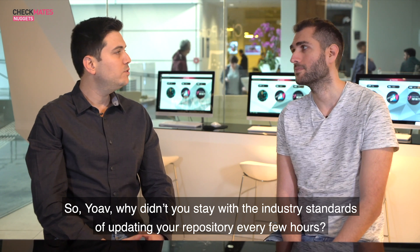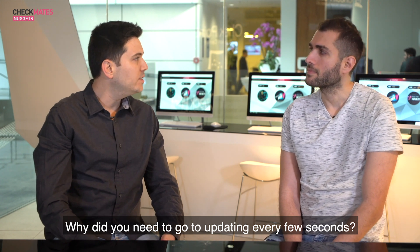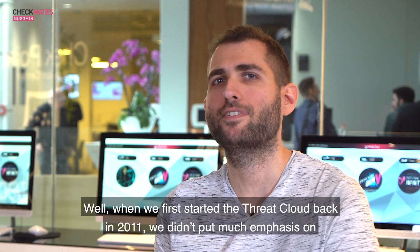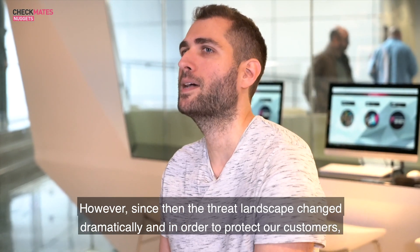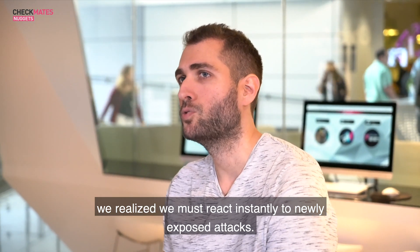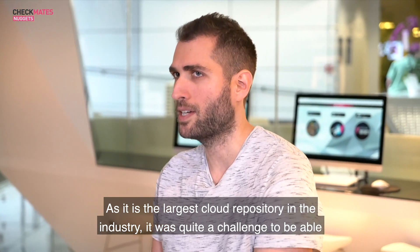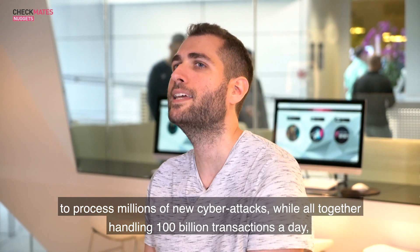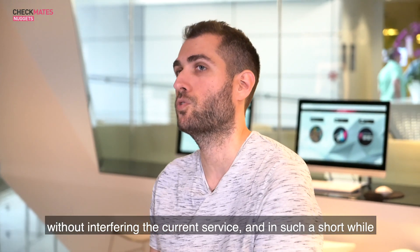Why didn't you stay with the industry standard of updating your repository every few hours? Why did you need to go to updating every few seconds? When we first started ThreatCloud back in 2011, we didn't put much emphasis on sharing threat intelligence on the spot. However, since then the threat landscape changed dramatically. In order to protect our customers, we realized we must react instantly to newly exposed attacks. As it is the largest cloud repository in the industry, it was quite a challenge to process millions of new cyber attacks while handling 100 billion transactions a day without interfering with the current service.